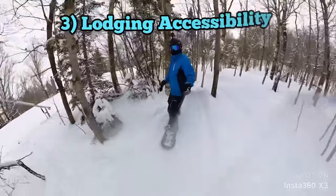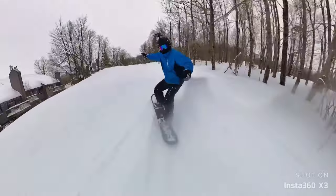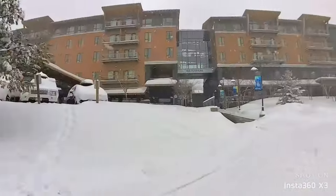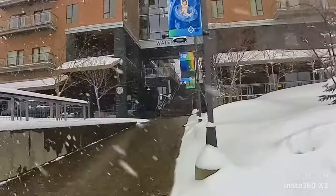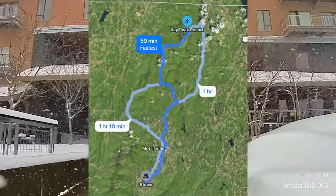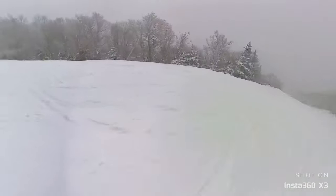The third category is lodging accessibility. Jay Peak has some slopeside options off to my right, and there are also numerous other lodging options at the base of the mountain. There's a whole second map showing all the different places you can stay here. Don't forget they have an indoor water park, and this ski resort is only an hour north of Stowe. With all these options, Jay Peak gets an 18 out of 20 for lodging.